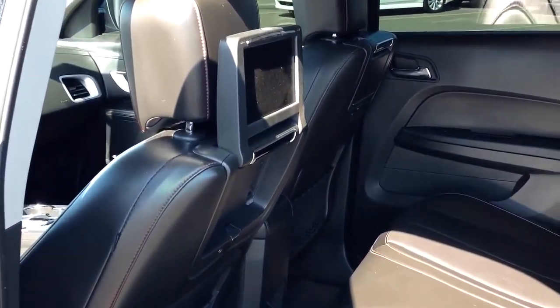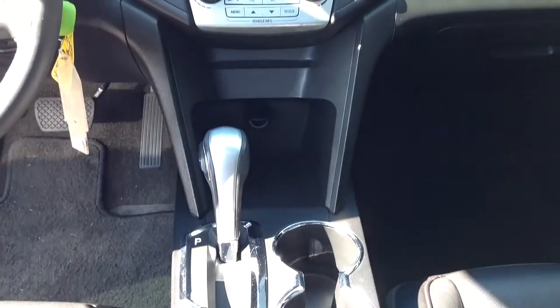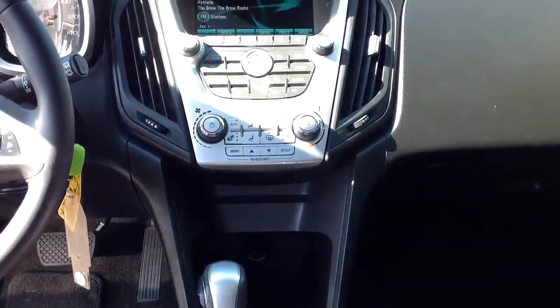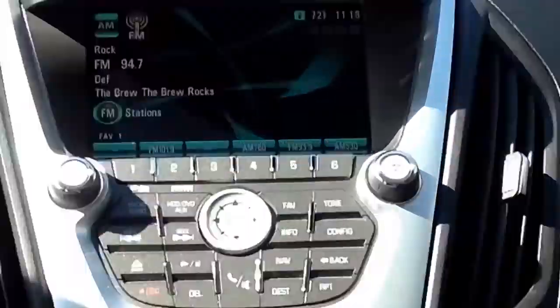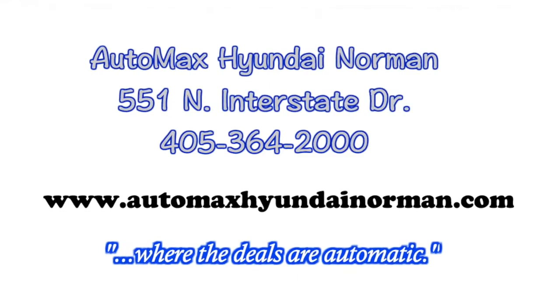You've got to come down and test drive this Chevy Equinox for yourself today at Automax Hyundai Norman, 551 North Interstate Drive. Or call us today at 405-364-2000. Automax Hyundai Norman, where the deals are automatic.